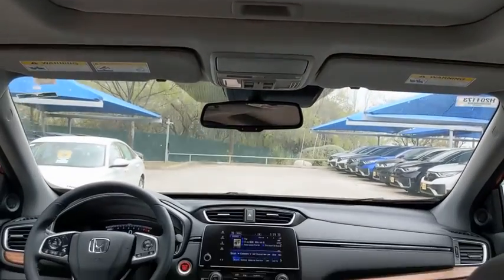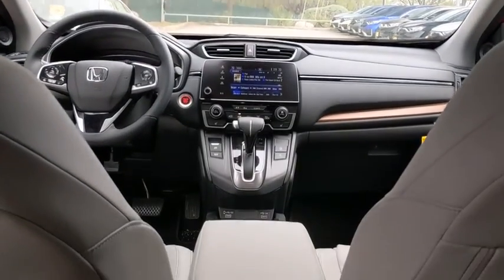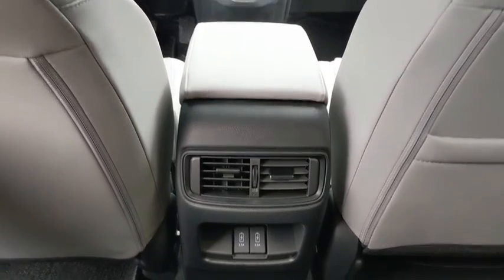Bluetooth, power steering, adjustable steering wheel, floor mats, auto-dimming rear-view mirror, keyless start, and aluminum wheels.